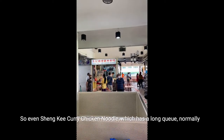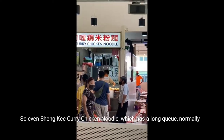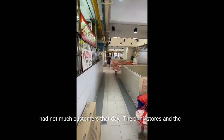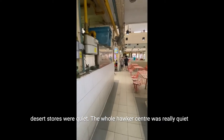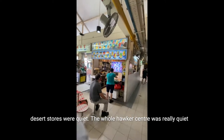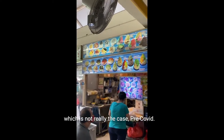So even Shanky Curry Chicken Noodle, which normally has a long queue, didn't have many customers that day. The drink stores and dessert stores were also quiet. The whole Hawker Centre was really quiet, which is not really the case pre-COVID.